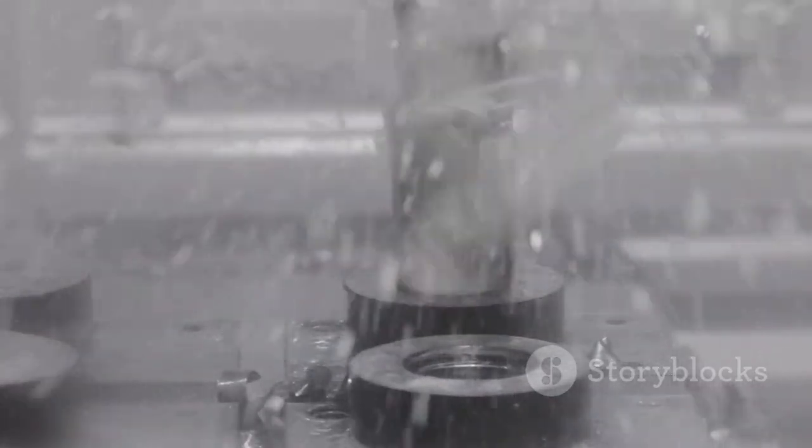That's the magic of MIT's Waterbox — a simple, elegant solution to a global problem, powered by nothing more than sunlight, science, and a little ingenuity.